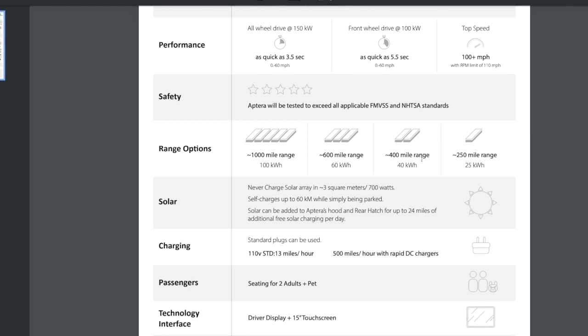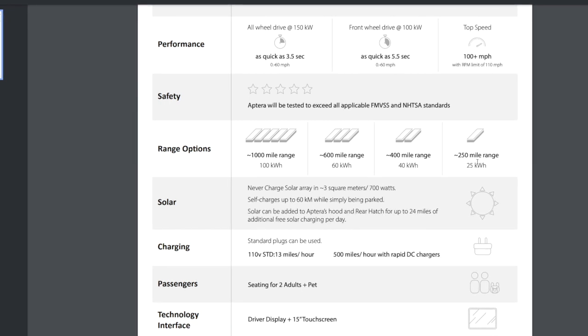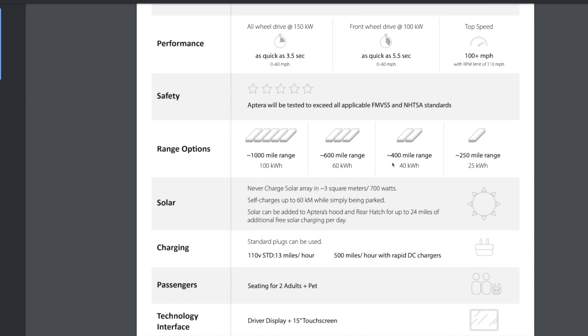Then there's a 400-mile range option and a 250-mile range with a 25 kilowatt-hour battery. For everyday driving — like just going to work — I'm thinking the 250 or 400-mile range would be sufficient, but I know a lot of you always want maximum range.